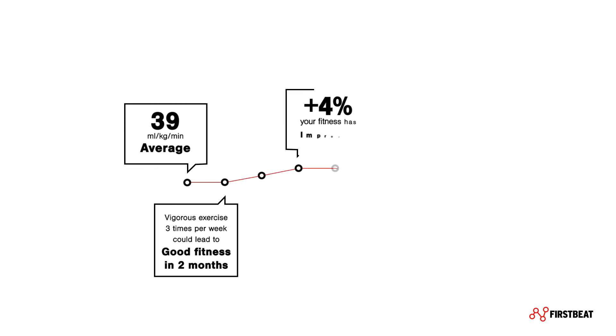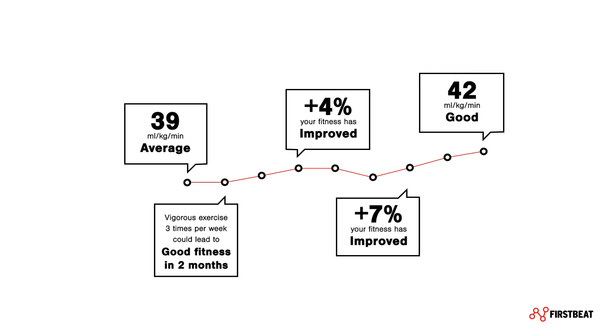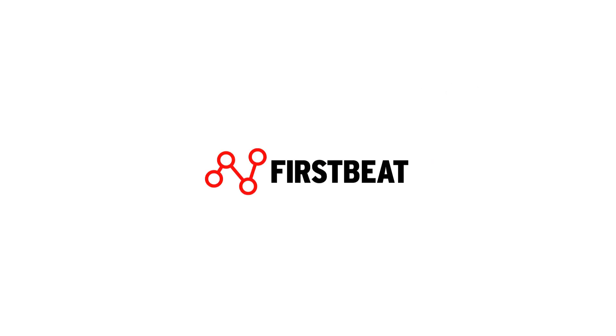This means no more guesswork about whether you are fit enough to achieve health benefits, or whether your training is effective enough to achieve your performance goals.